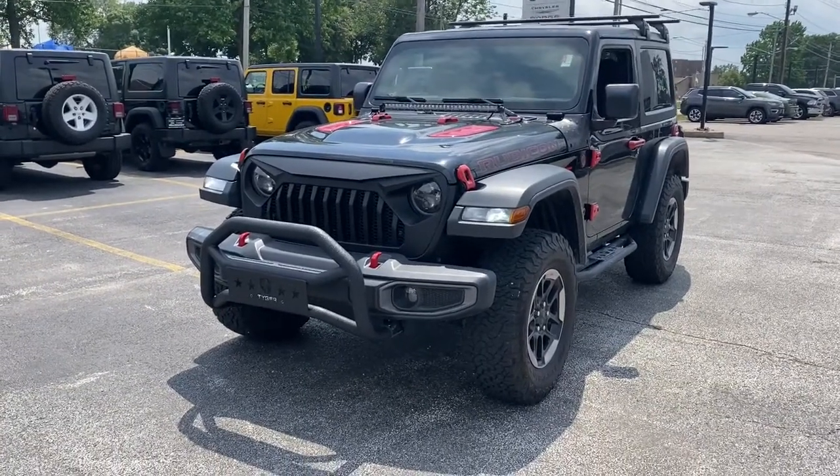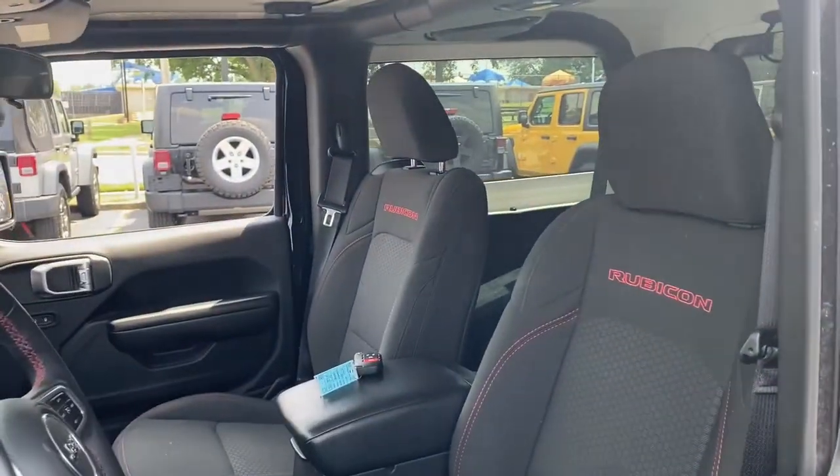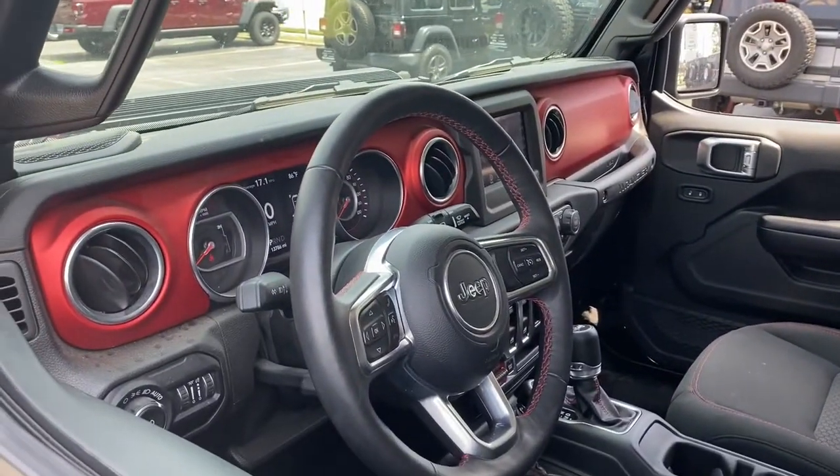The Jeep Wrangler — the rugged and iconic, adventure-loving, four-wheel-drive, open-air SUV with the power and capabilities you need for your outdoor lifestyle.